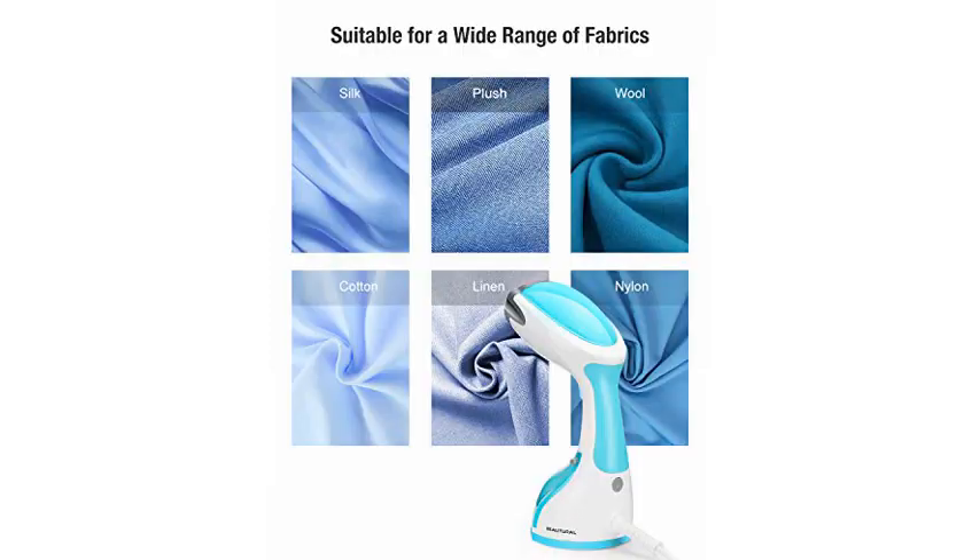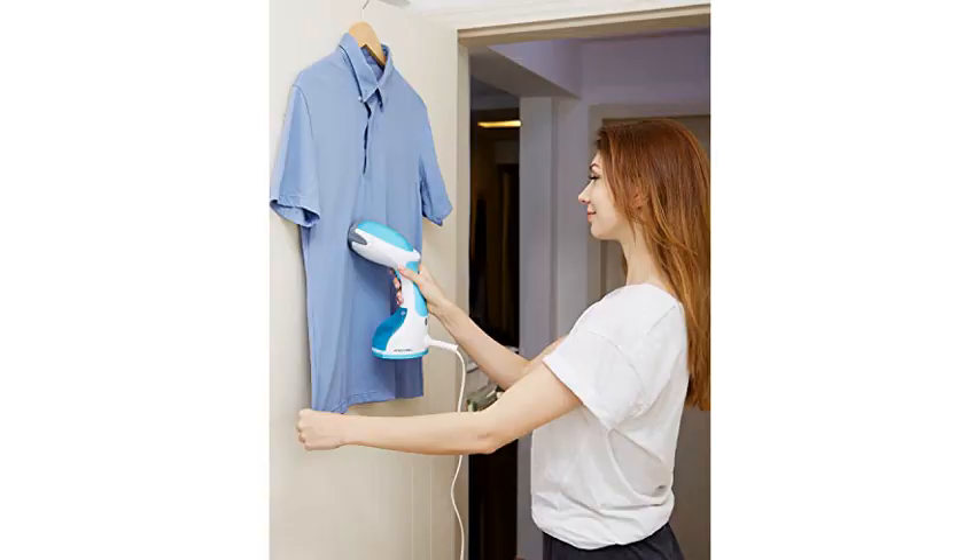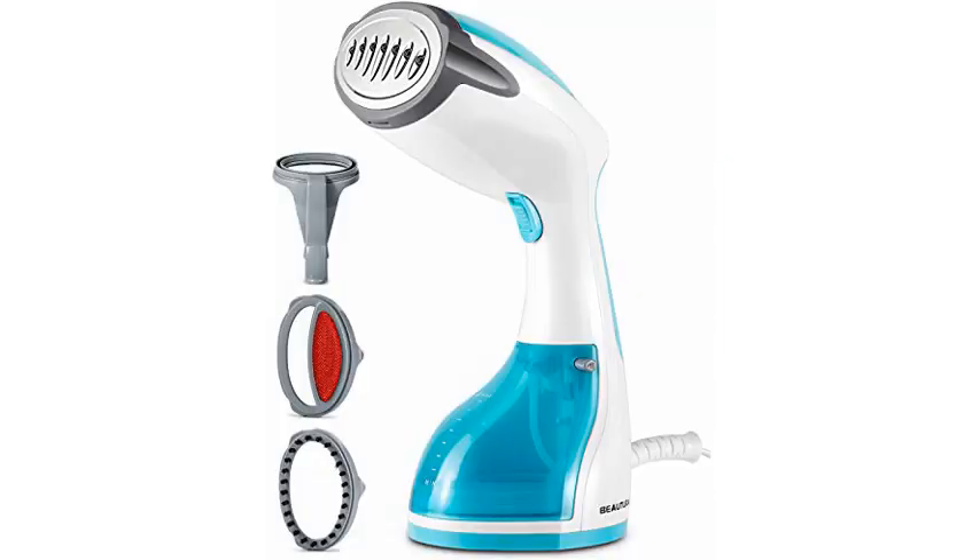I love that it has a button and a lock to keep it on — my last one just turned on with no button to pause the steam. The brush attachment is awesome, and pulls the fabric as you steam, which pulls the wrinkles out more quickly.